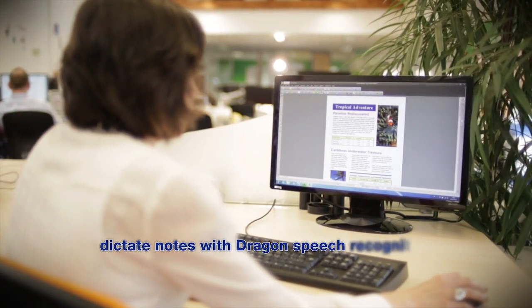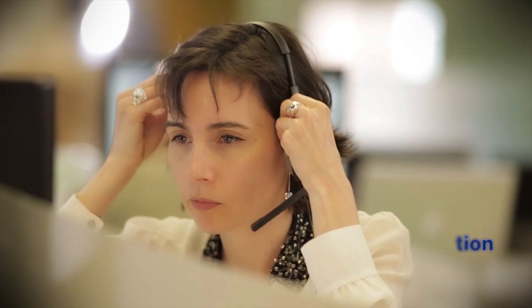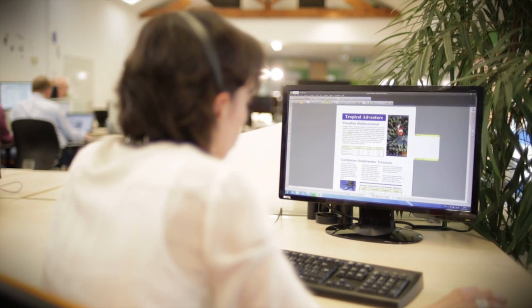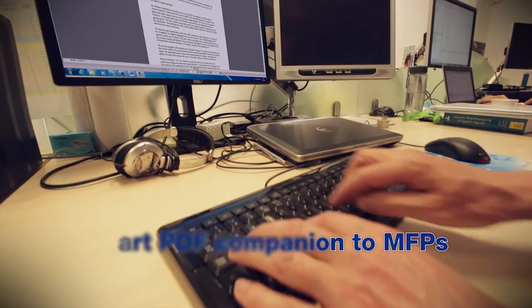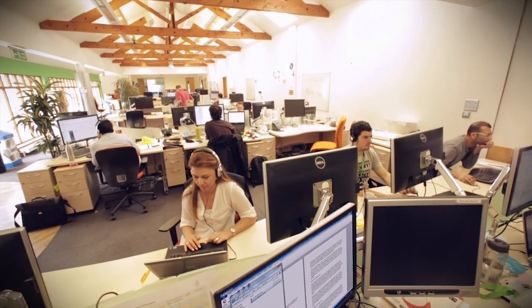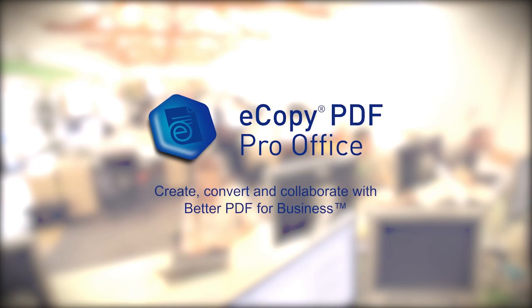You can even dictate notes directly within your PDF using the powerful new Dragon Note Speech Recognition Engine. eCopy PDF Pro Office is the smart PDF companion to MFPs, enabling easy yet powerful PDF creation, editing and conversion for maximum savings without compromise. eCopy PDF Pro Office.